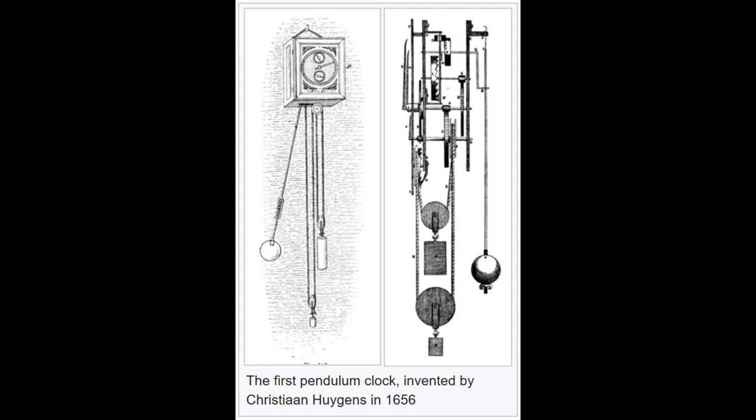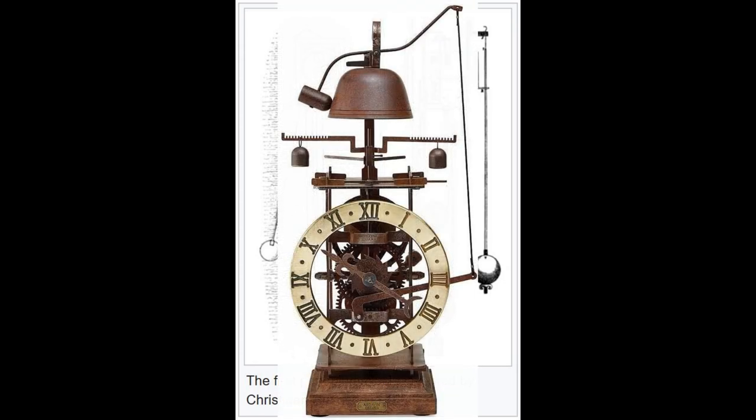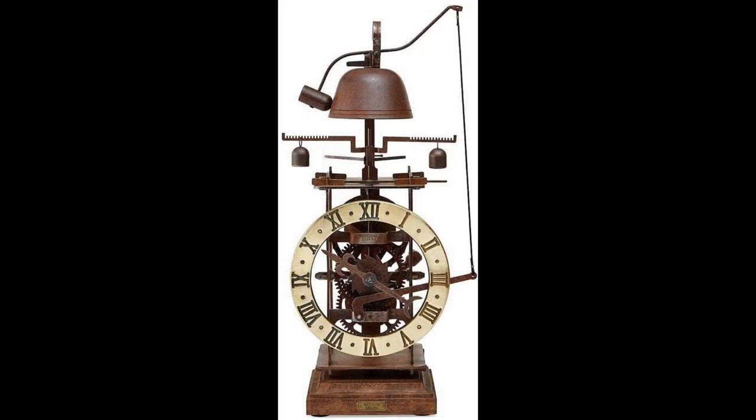The first mechanical alarm clock was invented by American Levi Hutchins of Concord, New Hampshire, in 1787. However, the ringing bell alarm on his clock could ring only at 4 AM. In 1876, a mechanical wind-up alarm clock that could be set for any time was patented by Seth E. Thomas.